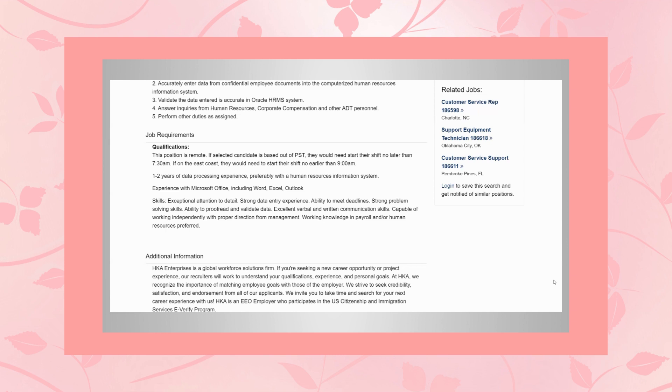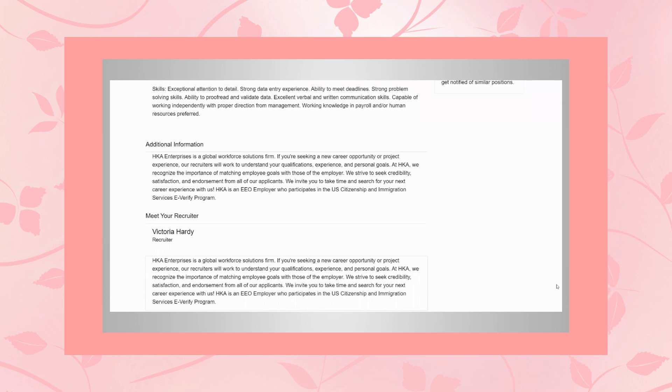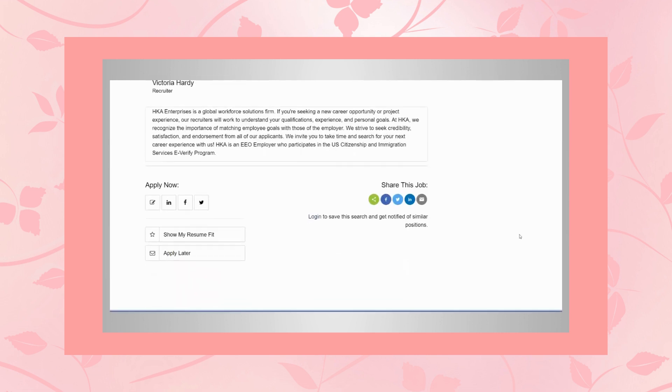Some of the skills they would love for you to have: exceptional attention to detail, strong data entry experience, ability to meet deadlines, strong problem-solving skills with the ability to proofread and validate data, excellent verbal and written communication skills, capable of working independently with proper direction from management, and working knowledge in payroll and/or human resources preferred. HKA Enterprises is a global workforce solutions firm, and their recruiters will work to understand your qualifications, experience, and personal goals. The recruiter for this particular role is Victoria Hardy.